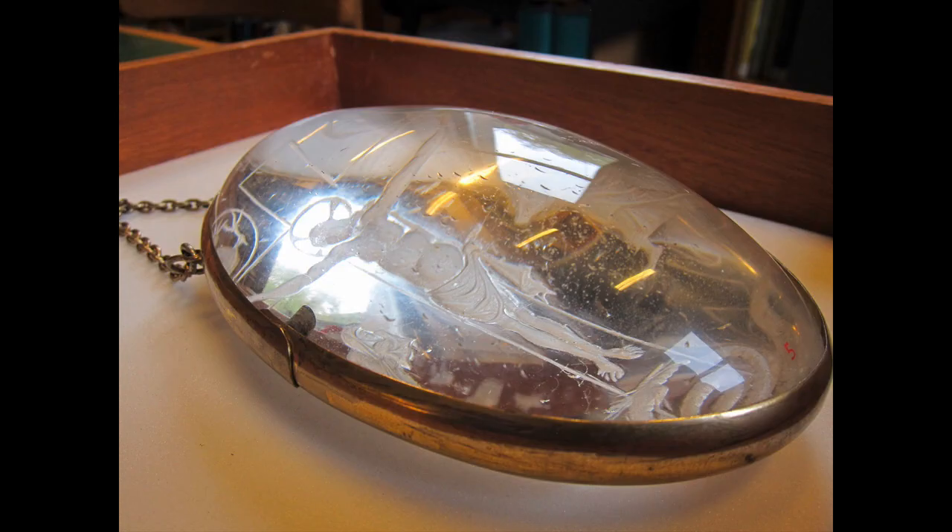One particularly striking view, taken at the British Museum, shows the curved side of the crystal. Notice how the angle of the camera has skewed the image and moved everything over to one side — that is the magnifying effect of the crystal at work.